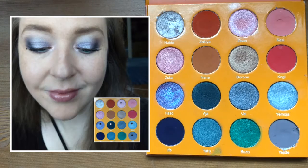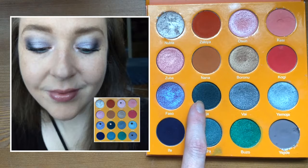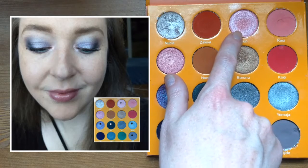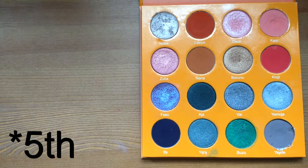For the fourth look I went back to the cool tone section, trying to use colors I hadn't yet used. I built up the shape in the crease and transition area, used another shade to deepen the outer lid, went all over the lid with a different shade, topped it with the purple, and then used a separate shade for the inner corner.